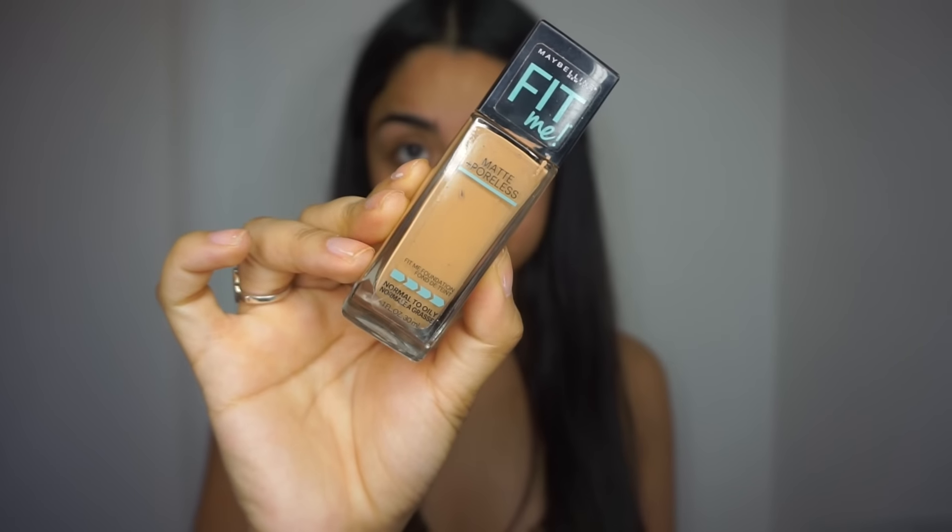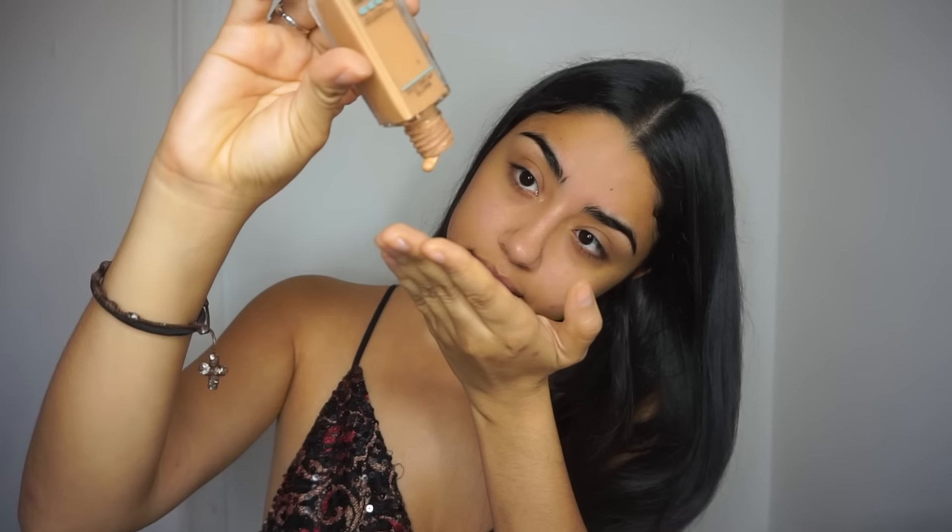Hi guys, welcome back to my channel. Today I wanted to film a drugstore-only nighttime look, so let's jump right in. First, I'm going in with the Maybelline Baby Skin Instant Pore Eraser. I'm dabbing it on my forehead, under my eyes — basically where all my pores are — and then just rubbing it around.